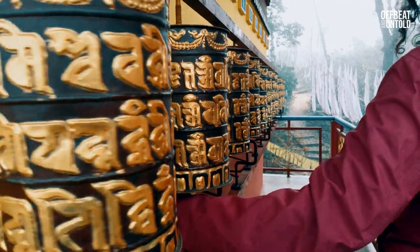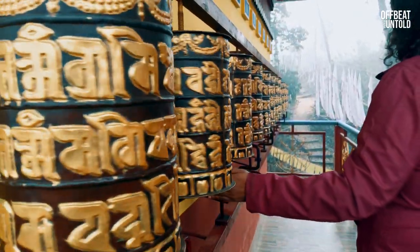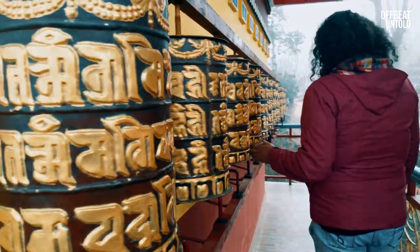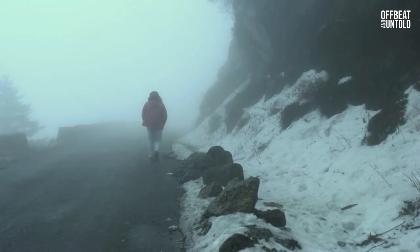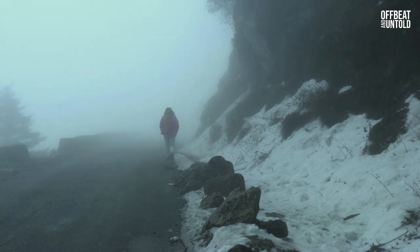The best time to visit the Sikkim silk route is autumn, during the months of October and November. April and May are also a good time. It is better to avoid the monsoon between June to September as Sikkim experiences heavy rain and landslides. Winter months between December to February are quite harsh and roads are often blocked due to snowfall.